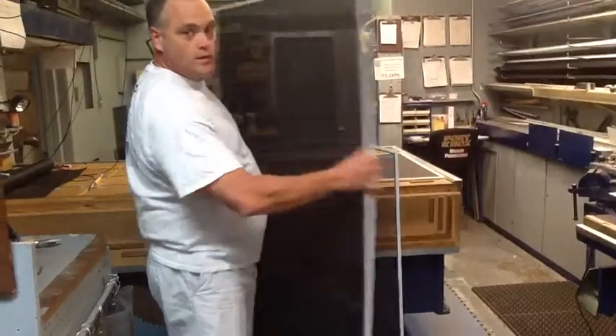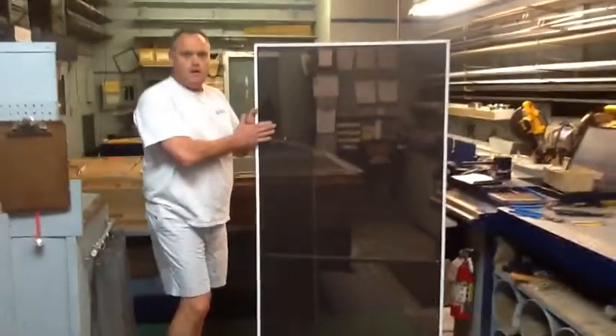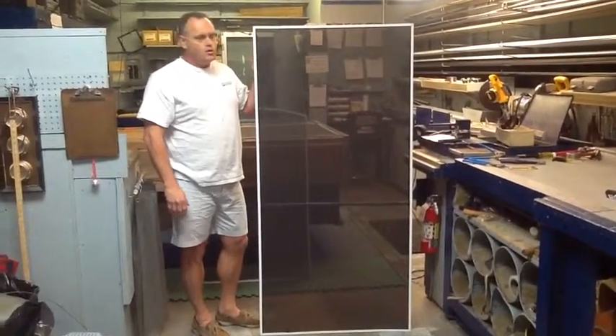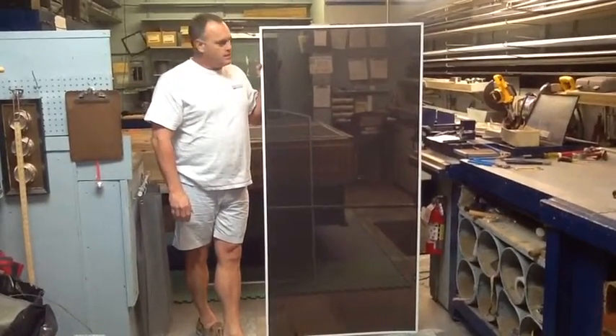We also do your solar screens. We have a super solar which blocks 90% of the BTUs and will greatly affect the energy efficiency of your home.